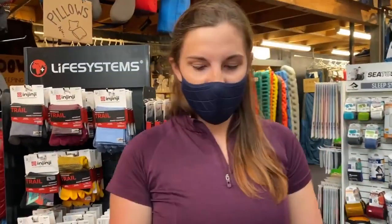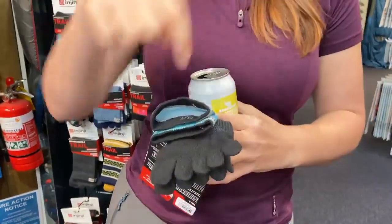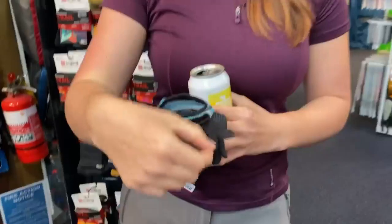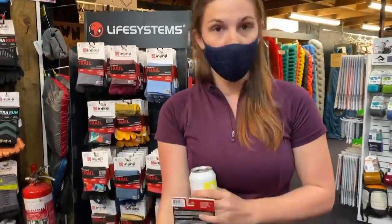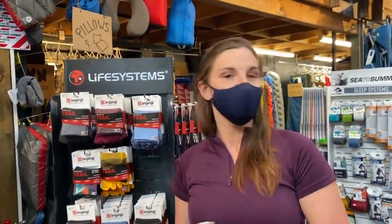As you can see, they've got the articulated toe. I have a little toe that hooks into my other toes, which is really rude of it, and it saves this toe from getting achy when I'm tramping. Really popular with Te Araroa walkers.